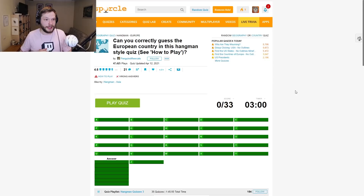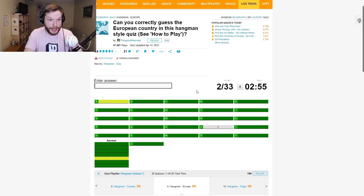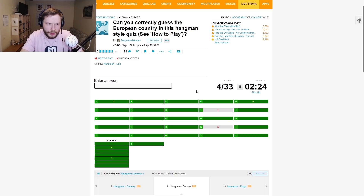Next one: Can you correctly guess the European country in this hangman-style quiz? Let's start with S — S is not there. Fantastic. A — A is there. E — okay, E. European quiz. M — we have M.